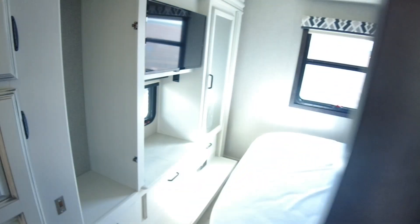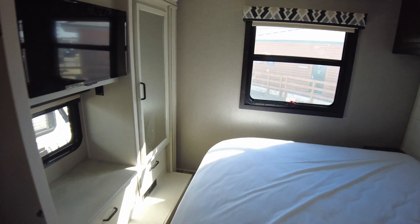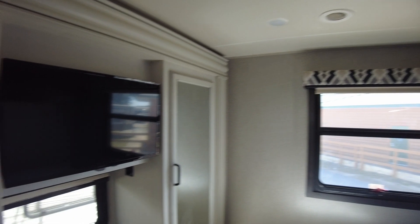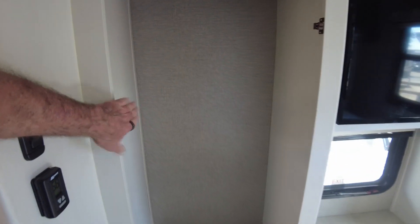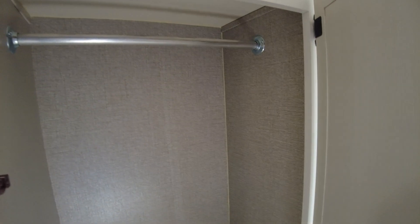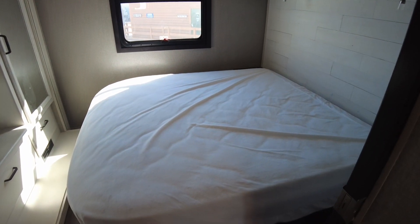And then this would be your bedroom, with the second AC of course. This is 50 amp with two ACs. And your closet — looks like we need a door here. There's a TV directly across from your bed. This is a weird-shaped bed — it looks almost king wide but not king long. That feels like a king-wide bed though. I'm gonna say it is.